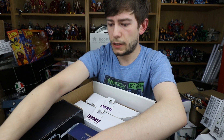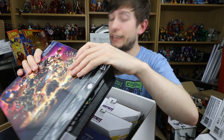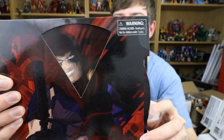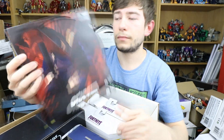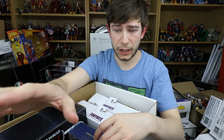Next up we have GI Joe Classified Series. I do have a Classified Snake Eyes and that's all I was going to get from the line — it's a lot of money to start collecting another line. But this is the Master of Disguise Zartan. I was about to call him Zlatan — that's a footballer. The artwork on the back of the box is awesome, and we've got his different faces on a revolving card — that is so cool. It's a much more intricate box than most other GI Joe figures.